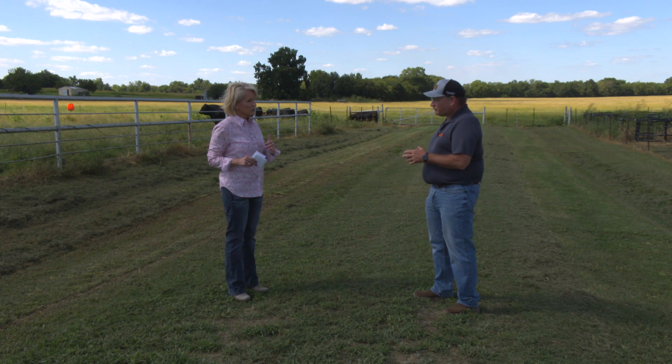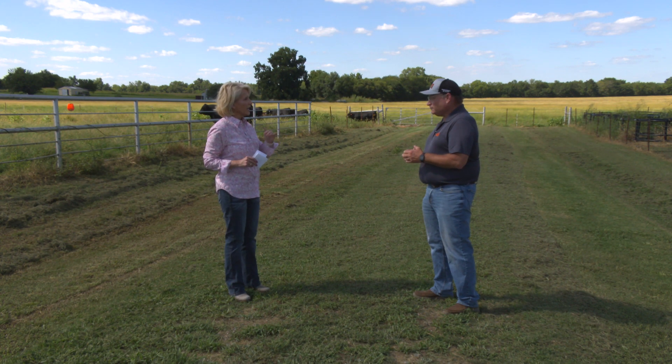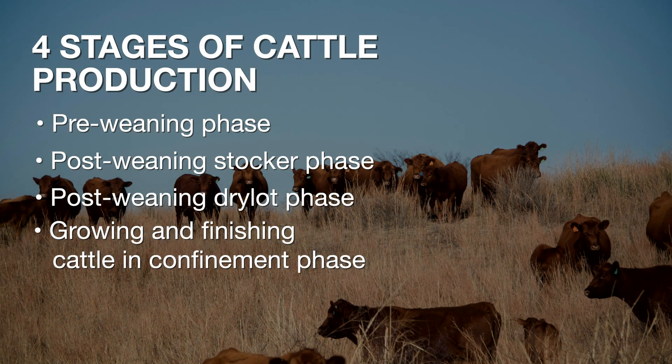The FDA has defined four different stages of production. There's a pre-weaning phase, which is when the calf is still on the cow, suckling. There's the stocker phase, post-weaning. There's the dry lot phase, post-weaning, which is a fairly minor stage of production. And then there's the growing and finishing cattle in confinement stage of production, which is the major feedlots, and a large portion of the use of implants goes into that stage.